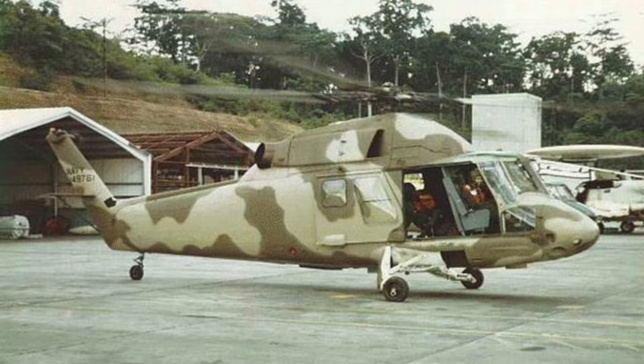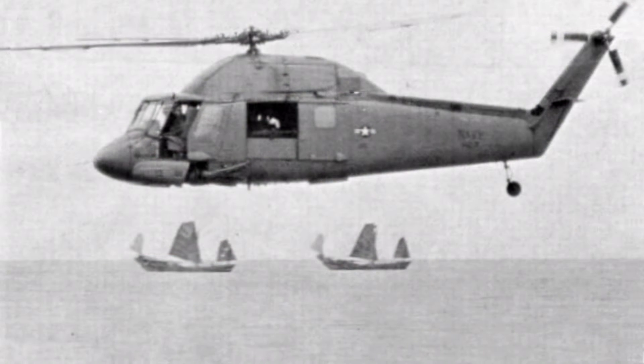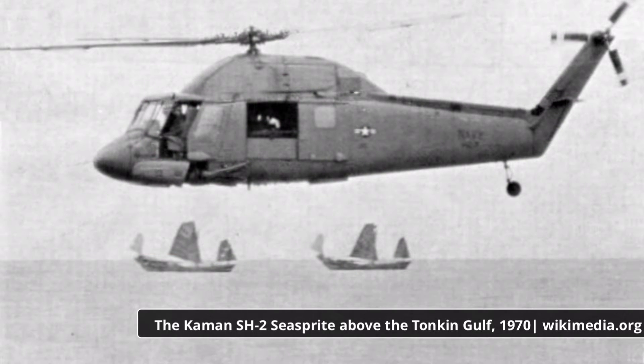The Sea Sprites, supplied to utility helicopter squadrons, were distributed amongst US aircraft carriers and saw widespread use during the Vietnam War. There, they served largely as plane guards, taking up a position alongside aircraft carriers when air operations were underway. In case of an accident during take-off or landing, the Sea Sprites would move in quickly to recover downed pilots. Search and rescue also fell under their purview, and alongside a number of other models, they pulled hundreds of airmen from the sea.